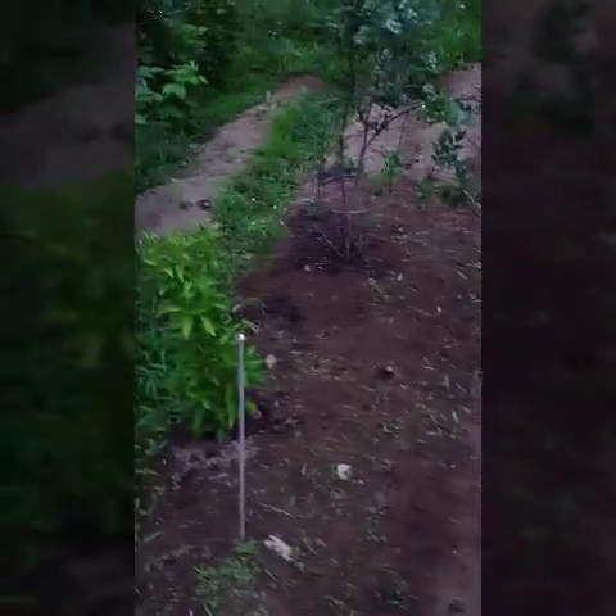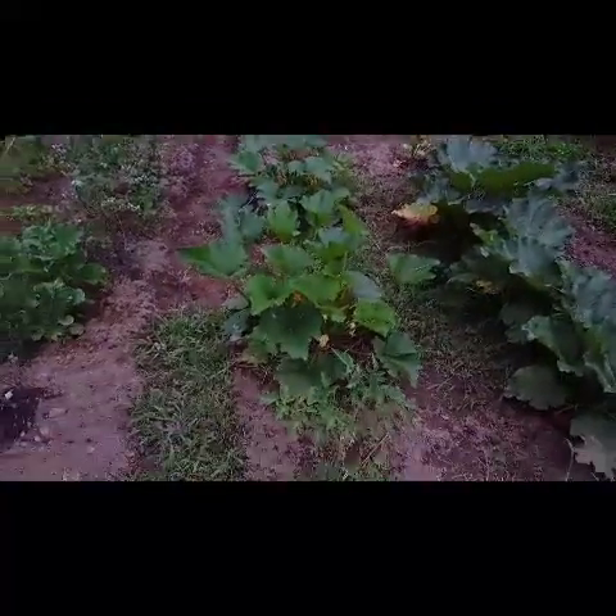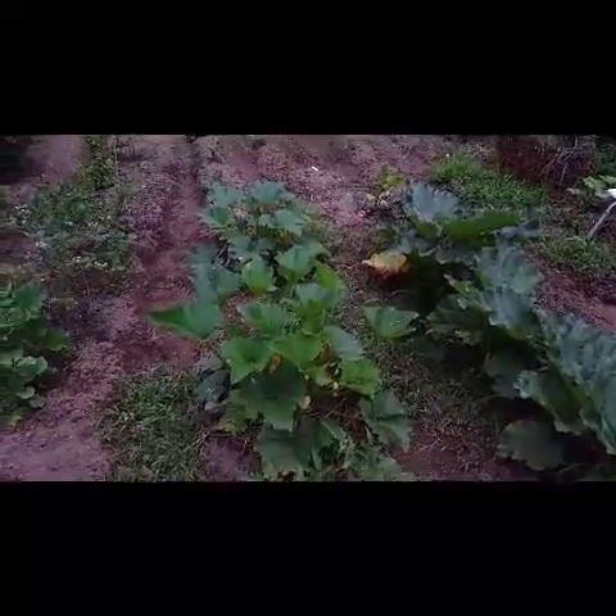Look at all of this - the way that it's all been weeded out by Amy today, fantastic job. The rhubarb's looking great, katrinas - whatever they are - obviously they're doing fantastic.